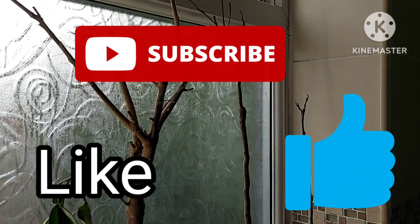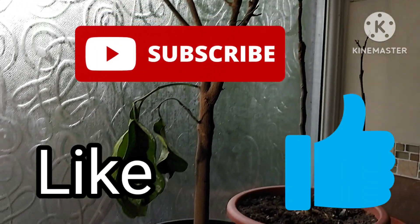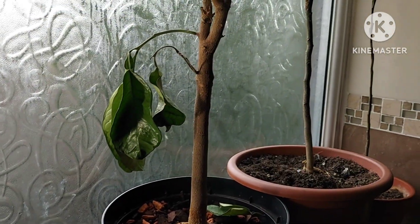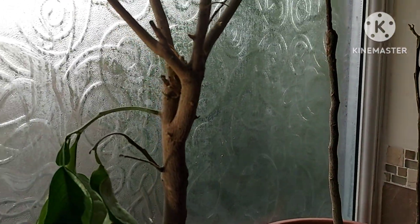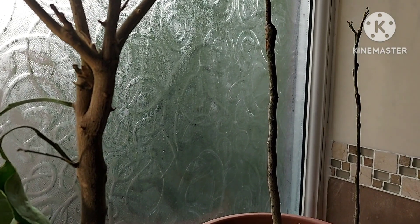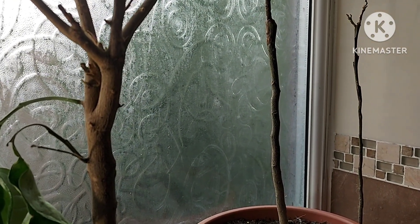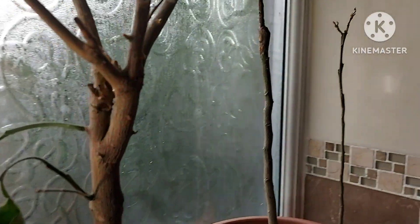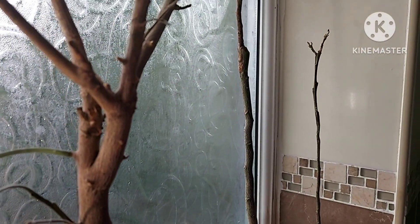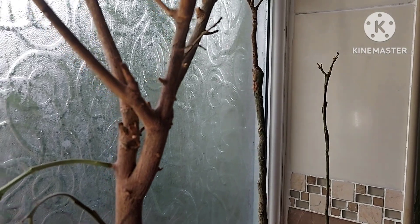Hello, good afternoon, welcome back to my channel. My name is Wiese and this is Wiese's Lifestyle. Thank you for joining me. Today we're looking at how to save my tropical citrus. These are citrus that I brought back from Bangladesh last year and up until recently were alive — not necessarily thriving, but they were alive and had leaves on them.